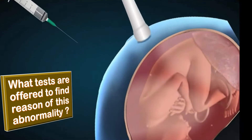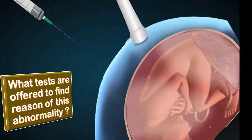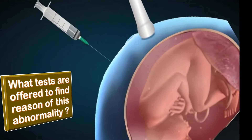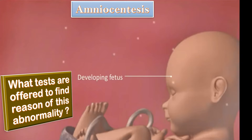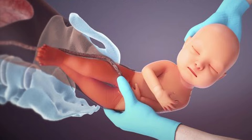Because of the increased risk of chromosomal abnormalities, which occur in about 30% of cases, a patient may be offered an amniocentesis, in which a small amount of amniotic fluid is taken to help determine whether the baby's chromosomes are normal or not.